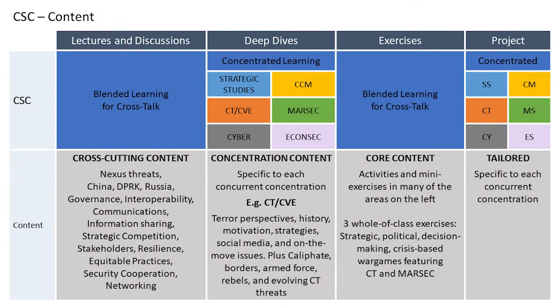It also provides synergy between the deep dives and respective fellows' projects. This final slide reflects the comprehensiveness of the course, which includes the benefits of previous traditional courses. But it also provides cross-cutting content for all security practitioners, while also dedicating time to drill down to core, concentrated, and tailored contents relevant to each practitioner. In essence, no matter what your discipline or niche is, you will always come away with a broader and more comprehensive understanding of the complexity of our environment.